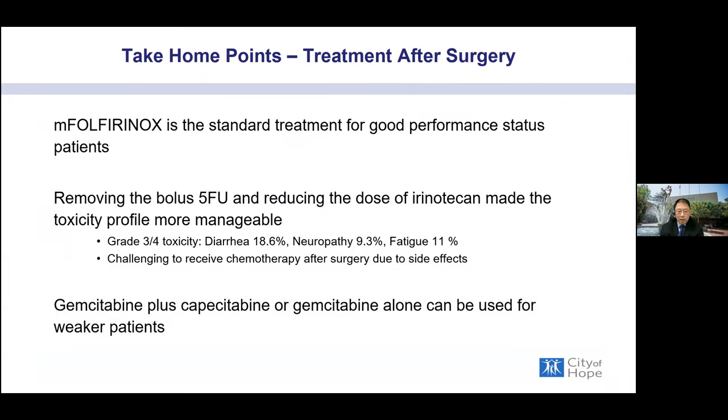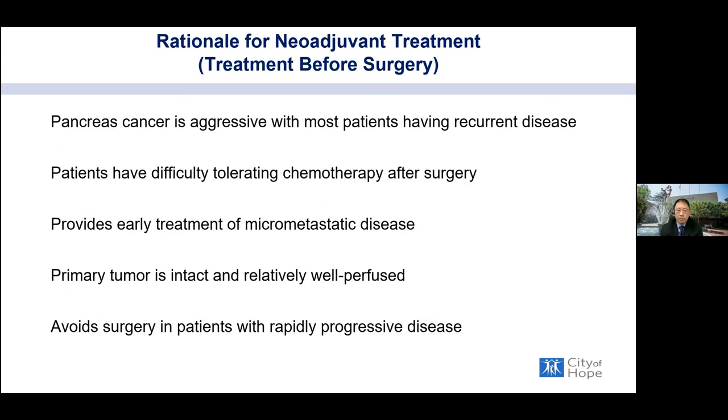Modified FOLFIRINOX — with the bolus 5-FU removed and reduced irinotecan dose — is the standard treatment for strong, healthy patients after resection, making the toxicity profile more manageable. Side effects include diarrhea, neuropathy (numbness and tingling in hands and feet), and fatigue. For patients who are weaker after surgery, gemcitabine plus capecitabine or gemcitabine alone can be used for adjuvant therapy.